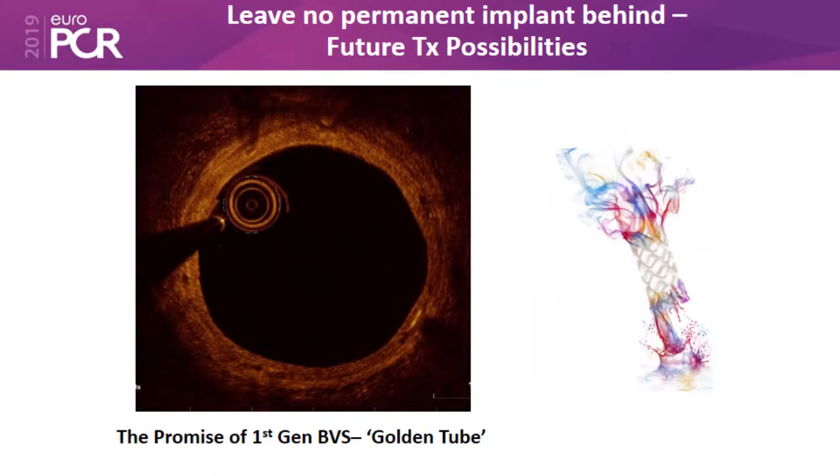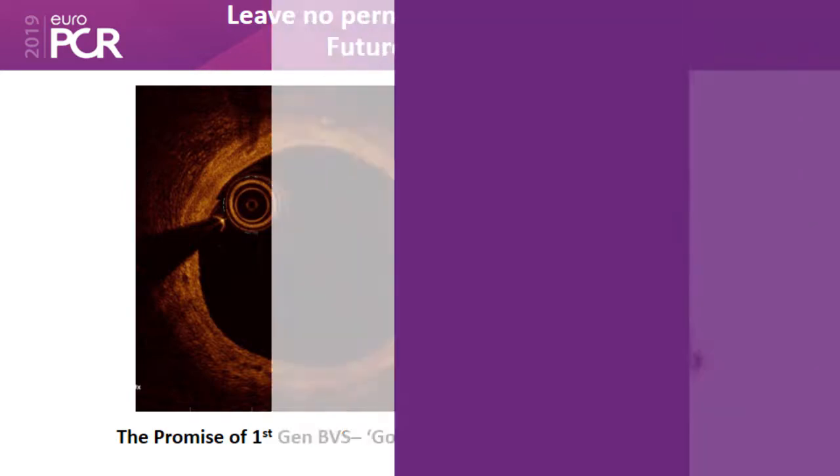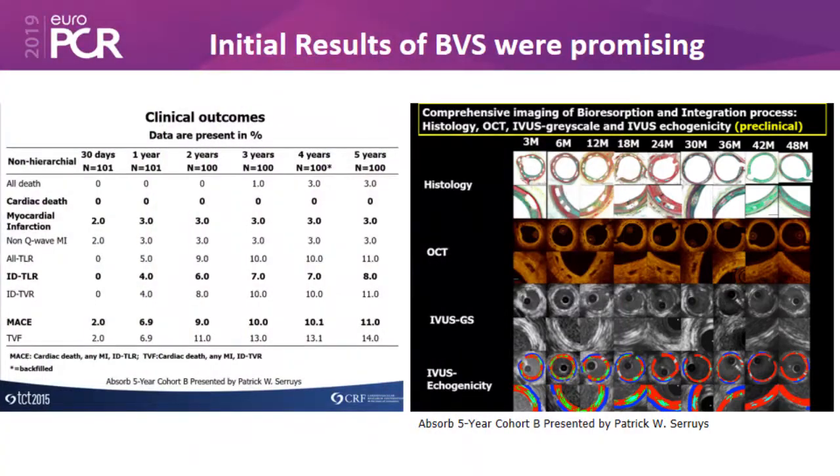Based on this, the idea was generated that if we have something which does not leave anything behind, it would open up future treatment possibilities with no or very less incidence of complications of stent thrombosis. We started getting very promising results from the BVS data which came from around the world — from the US, from Europe, and from India.